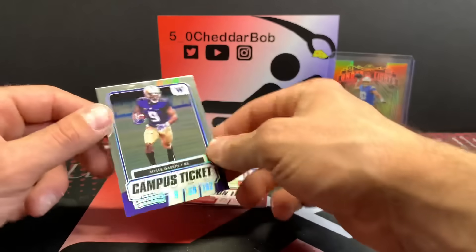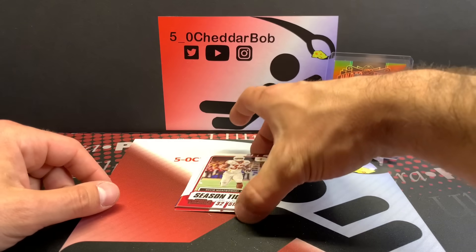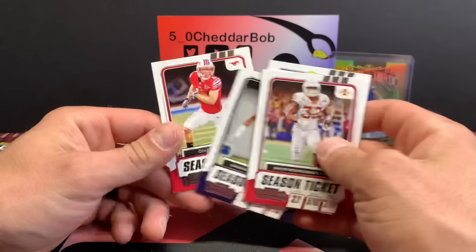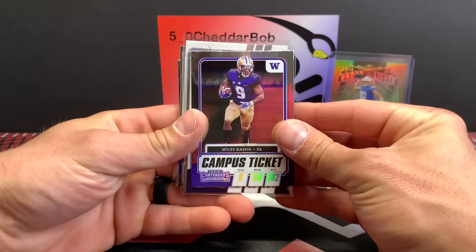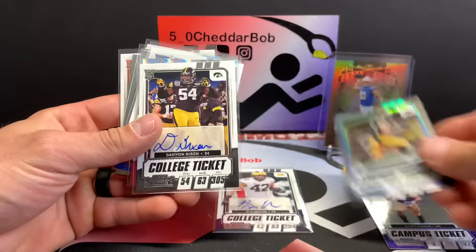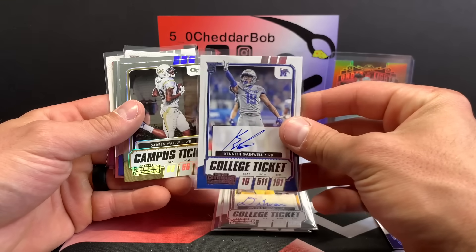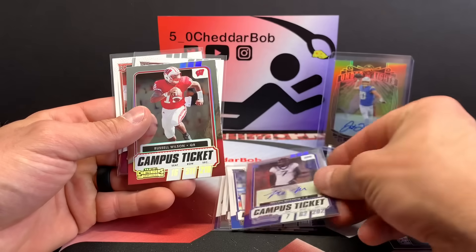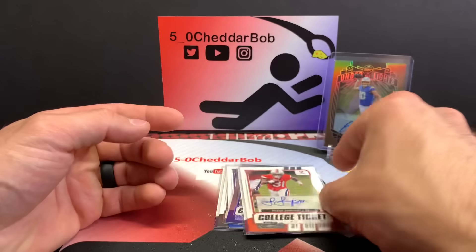I can show you one that we hit yesterday for somebody — Myles Gas Can campus ticket. David Montgomery, Cam Newton, Aaron Donald, Allen Robinson, and our final card is Cole Beasley. So let's do a quick review of what we got: the Gas Can campus ticket, Ben Mason, Hockenson, Davion Nixon, nice Devontae Adams conference ticket, the Kenneth Gainwell on-card auto, Darren Waller, Trevon Morig out of 99, Russell Wilson, Marvin Wilson, Baker, and Shane Simpson.